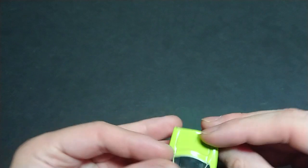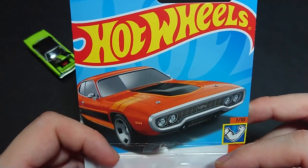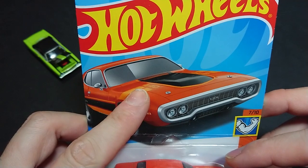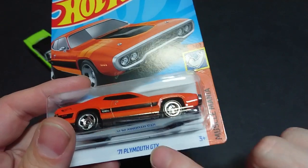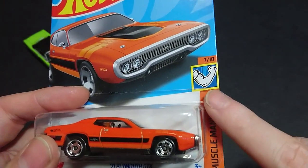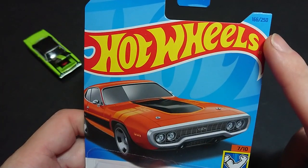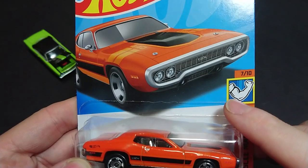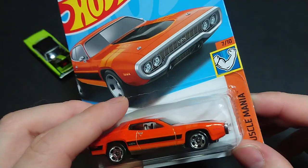For this video we will be doing the abbreviated version for Mattel. It is the next generation — the 1971. This one is a 440, as written on the box. This is the 1971 Plymouth GTX, Mattel Musclemania, number 7 out of 10 from that series, and 166 out of 250 for the overall basic line series.